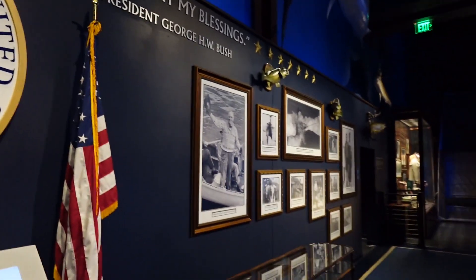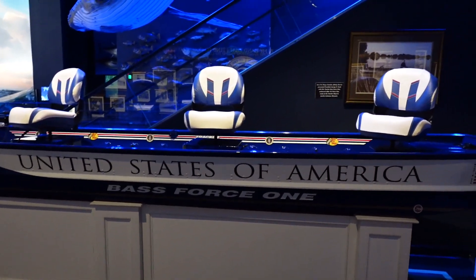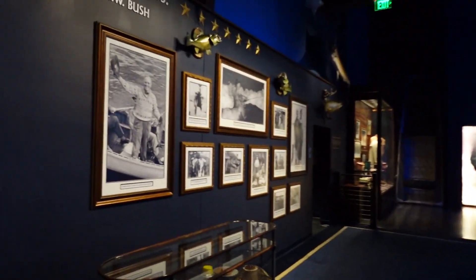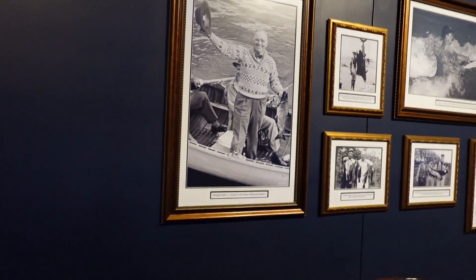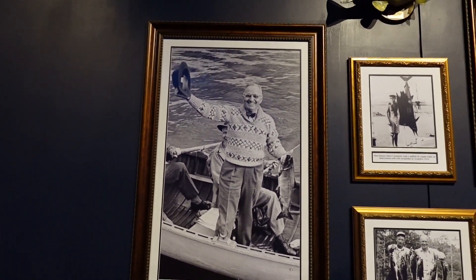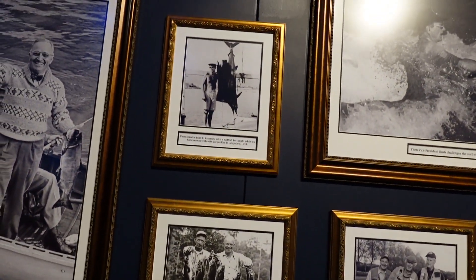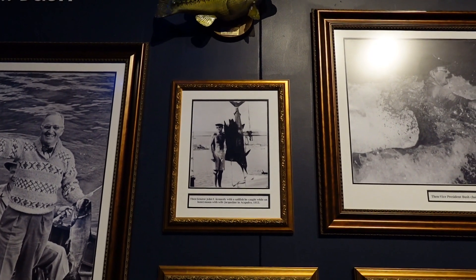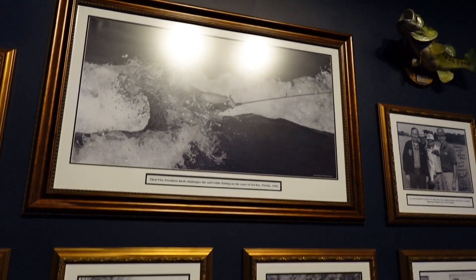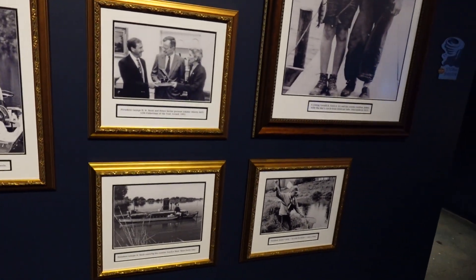We've got Air Force One — well, this is the United States of America, the Bass Force One! Pretty cool. We usually bypass this with the kids — it's just a way to get up to the next level. But this pictures all the different presidents out fishing and catching fish. Senator John F. Kennedy set up with a sailfish. President Bush. Escaping everyday life with some fishing.